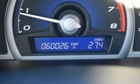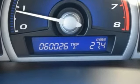Interiors are blessed with more style and function. It's a Honda, so longevity comes standard.